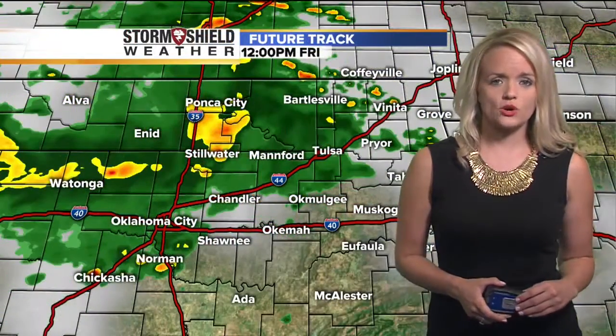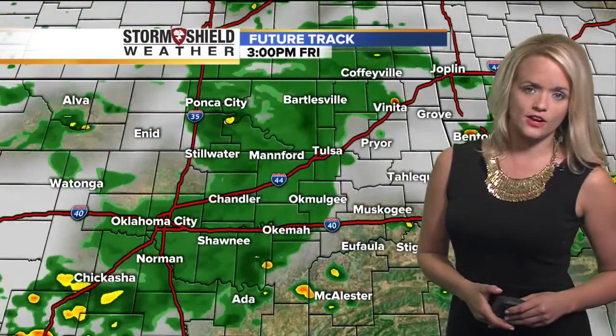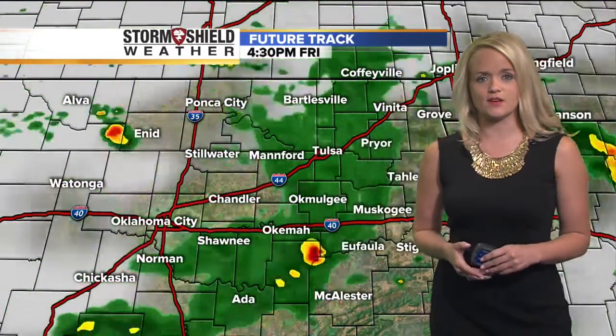The future track shows scattered showers and some storms, like we were just seeing across the area, through the first half of the day. We're giving it about a 50% chance for seeing some showers and storms today — pretty scattered in nature, more so than what you just saw on that future cast. There'll be kind of pop-up showers here and there. The high will top off at 89, so it's not going to be as hot as it has been.